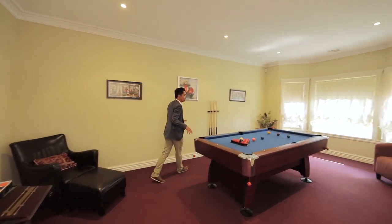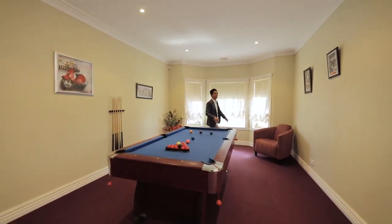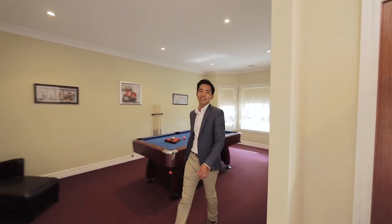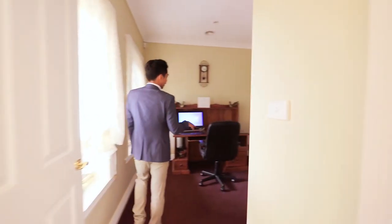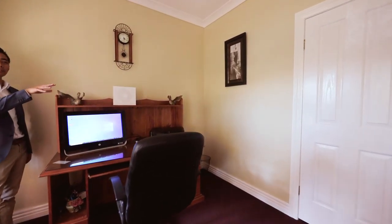You've got the formal lounge room here which is being used as a billiard room. You've got high ceilings throughout and quality cornices.